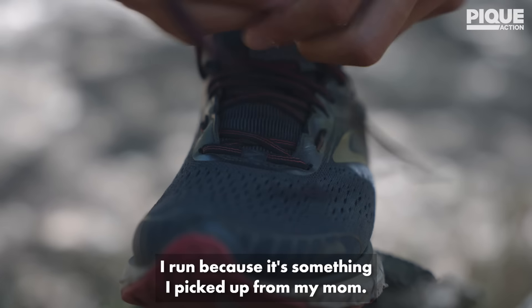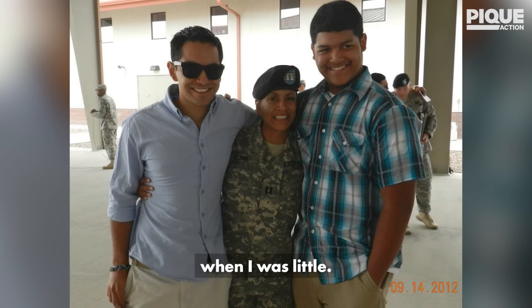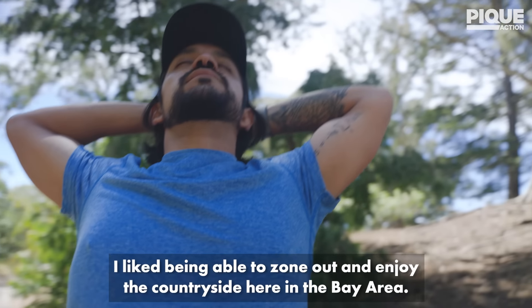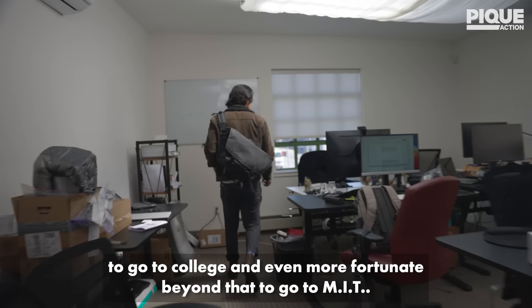I run because it's something I picked up from my mom. My mom was a single parent in the Army and I went out running with her when I was little. I like being able to zone out and enjoy the countryside here in the Bay Area. I was super fortunate to be the first person in my family to go to college and even more fortunate beyond that to go to MIT.